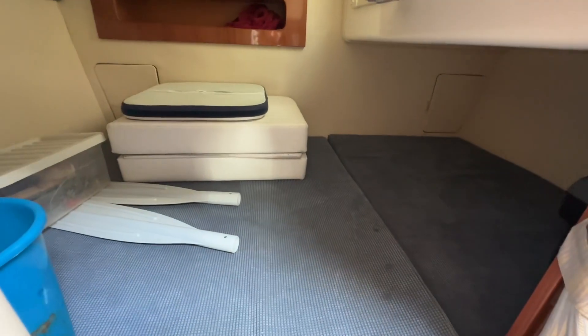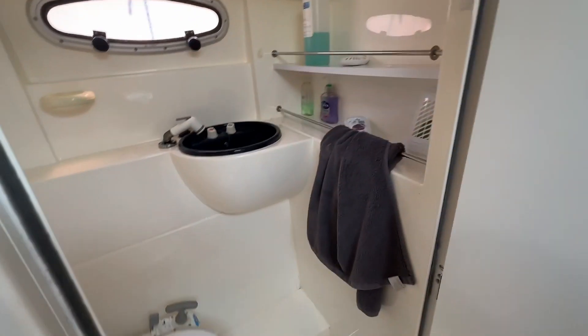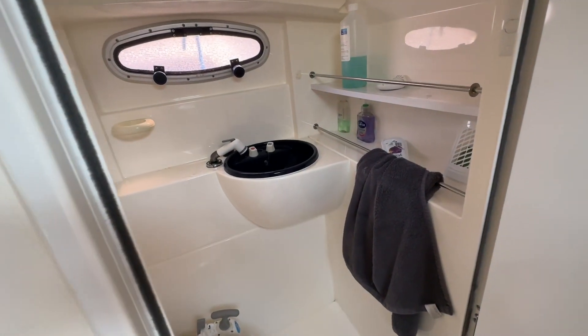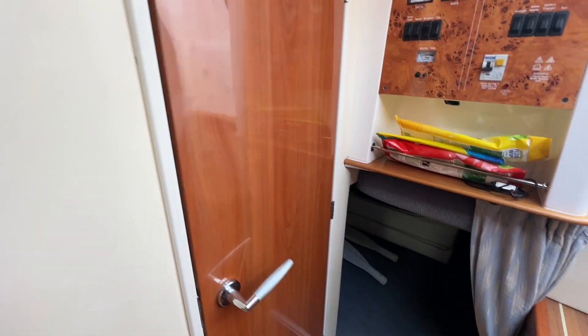There's a double berth down below here and a lot of windows as well. And here you've got the heads, a marine toilet, and it's got a shower mixer coming off the sink with hot water supplied by the calorifier.